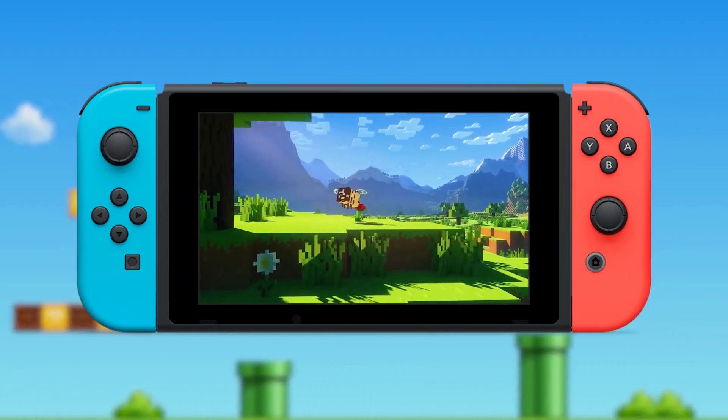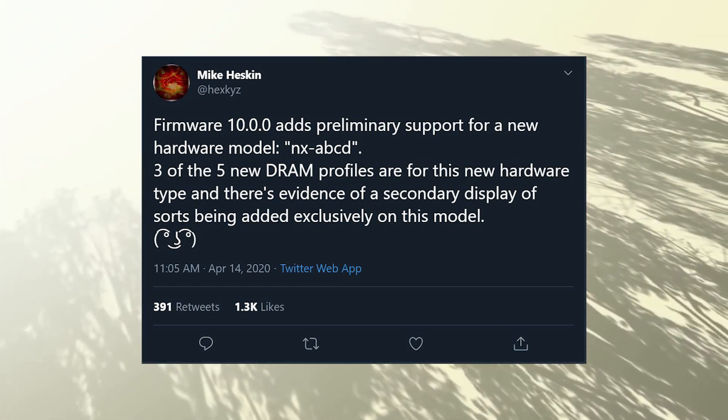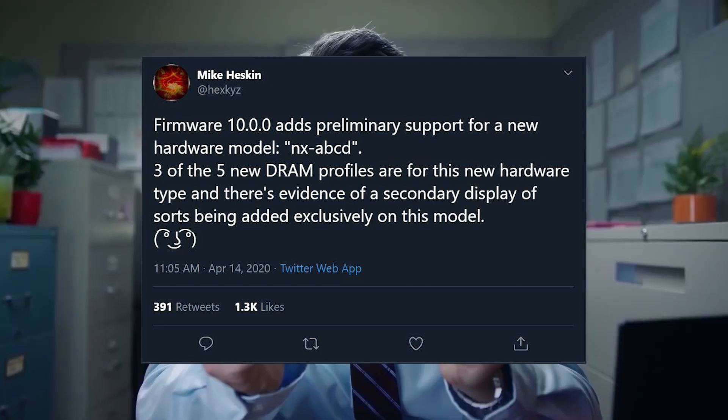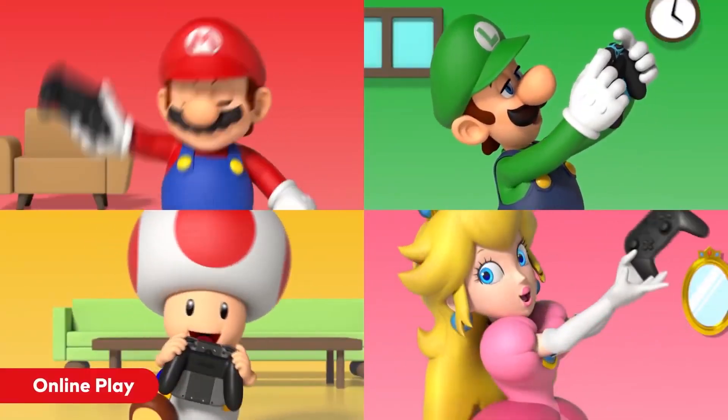Mike Heskin recently tweeted out some of the code — he just finds evidence of a secondary display being added exclusively to this model.